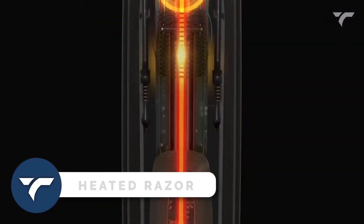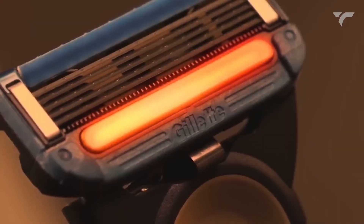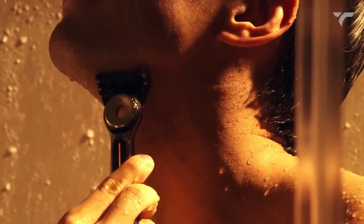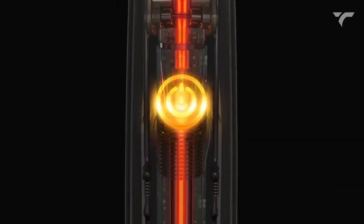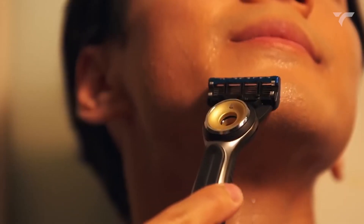Heated Razor. Change your shaving routine with the world's first heated razor. Experience the soothing luxury of a hot towel shave with every stroke. This thoughtfully designed razor quickly heats up to provide continuous warmth to your skin, making shaving a truly indulgent experience. It's waterproof, so you can use it at the sink or in the shower. Upgrade your shaving game and enjoy the ultimate comfort and convenience of the heated razor. It costs you $147.